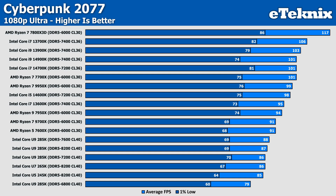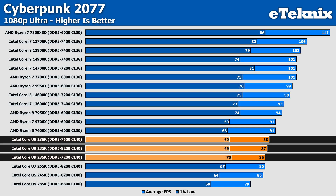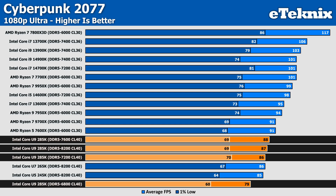Cyberpunk 2077 is up next, and here performance changes very little between the different memory speeds, with 7600MHz and 7200MHz both only seeing a single frame difference from the 8200MHz baseline. Changing the speed to 6800MHz does however see a much bigger drop, with an 8 FPS decrease equating to a 9% drop in performance, making this the worst result. Cyberpunk still clearly has some issues with the new Arrow Lake lineup anyway, so there's not much to take away from these tests.